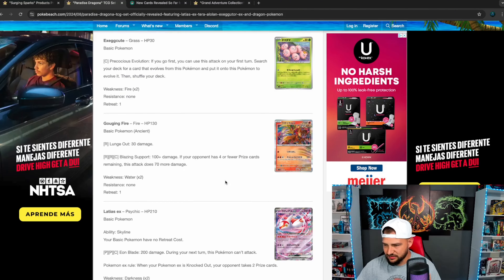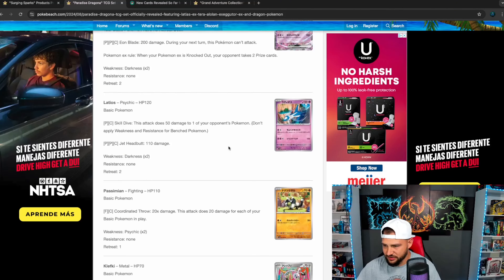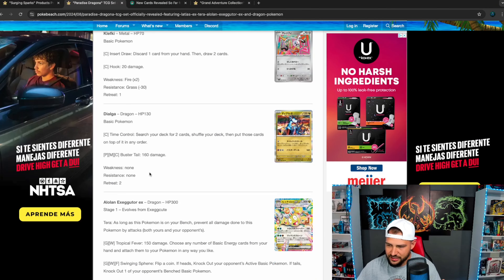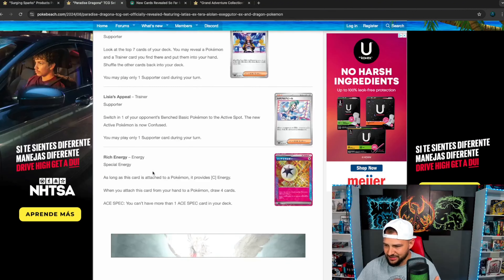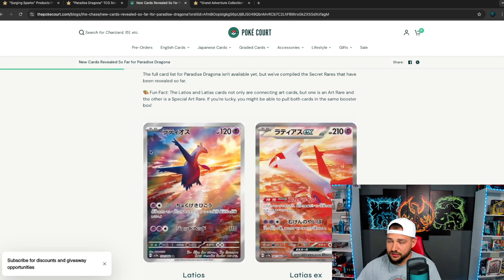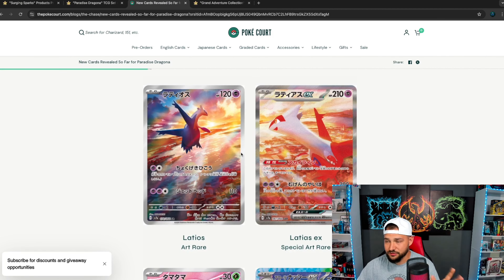Just looking at some of the cards — like I said, that's going to be the chase. I don't think anybody's really chasing the Exeggutor; it'll be kind of cool to pull but the Latios and Latias is definitely the chase. Here they are up close. I know a lot of people were asking why didn't they do an EX for both — I don't really know why, I don't know what the meaning is behind that. Maybe there's a reason somewhere. Honestly as a picture together I think it looks good.